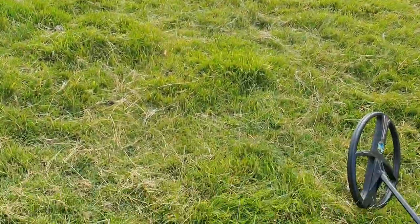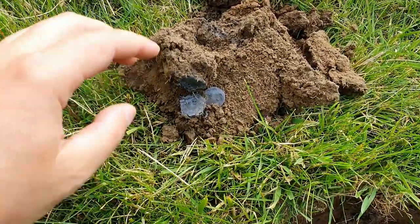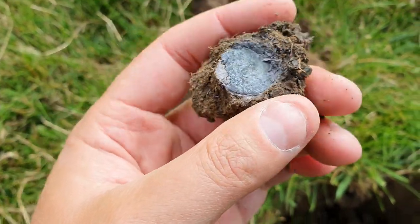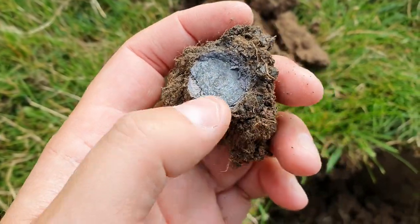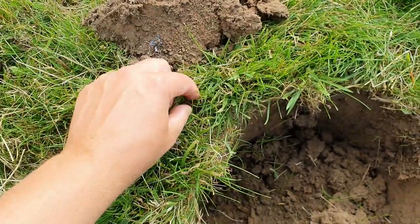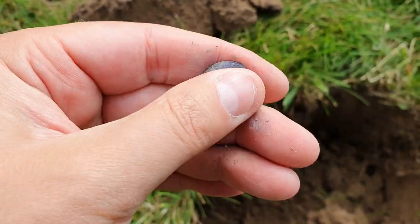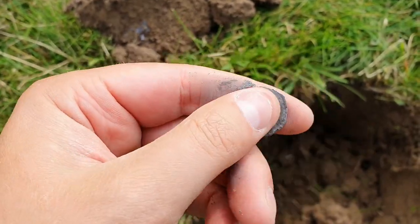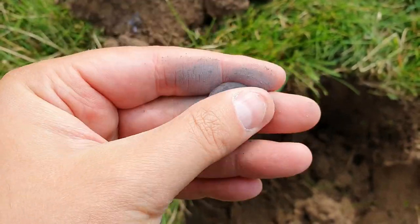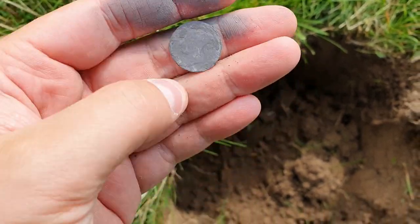Well, this is my first signal and this looks interesting. I reckon I've got a silver coin here, but it's in a very bad shape. You can see the leafy pattern on there, so it's going to be a sixpence — probably Victoria. But why that's in such a bad way I will never know. That is shocking. Yeah, it's Queen Victoria. That's a shame.